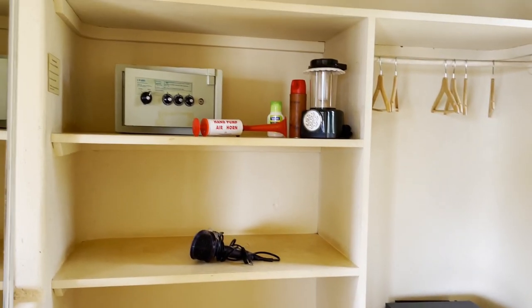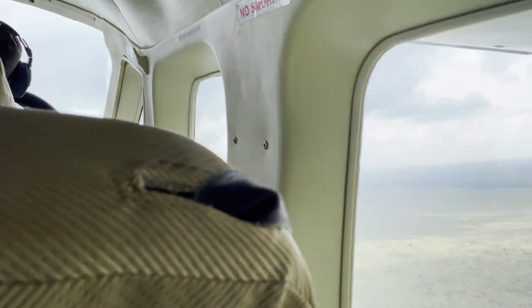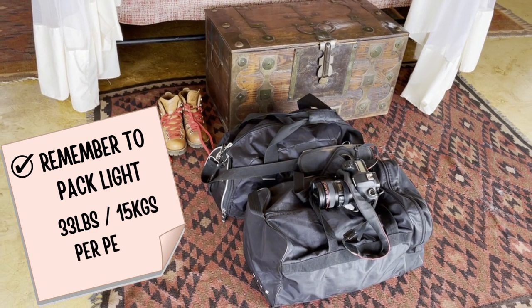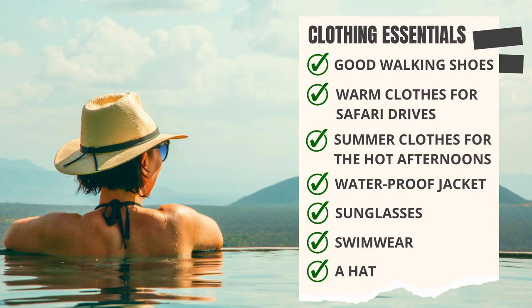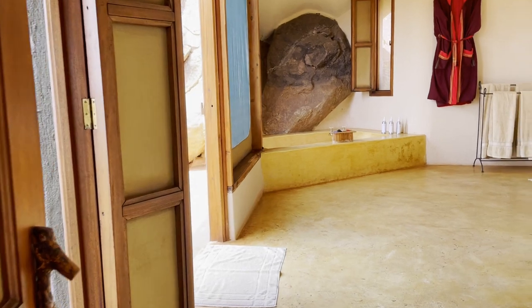They also provide you with a hairdryer, safe bug spray, and lanterns for night. Suruni Samburu has a limited laundry service, which means you can have your clothing washed here for no additional charge — though they won't wash women's underwear, which is standard with many lodges in Kenya. This laundry service is great because you're only allowed 33 pounds per person on your flight into Samburu. My camera gear alone weighed 17 pounds, so my husband and I each just had a duffel bag for clothing. They also provide laundry detergent if you'd like to hand wash in the bathroom sink.